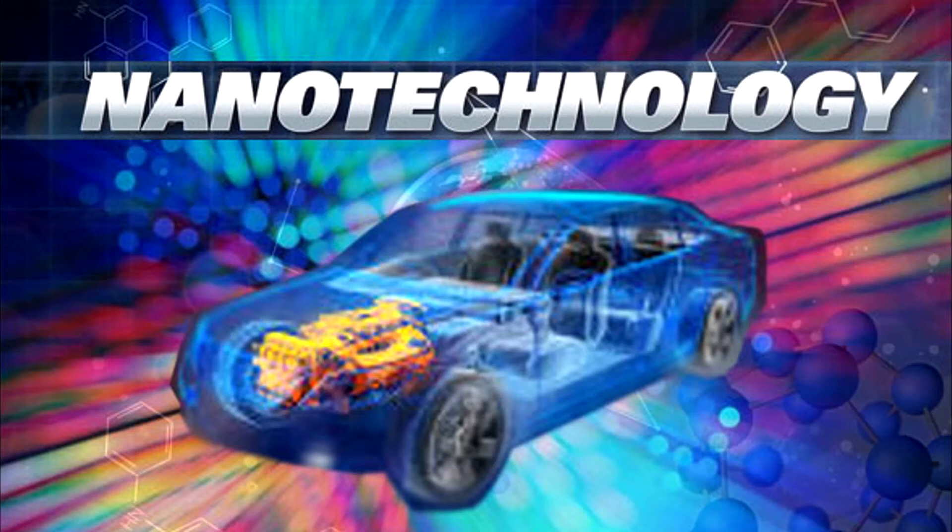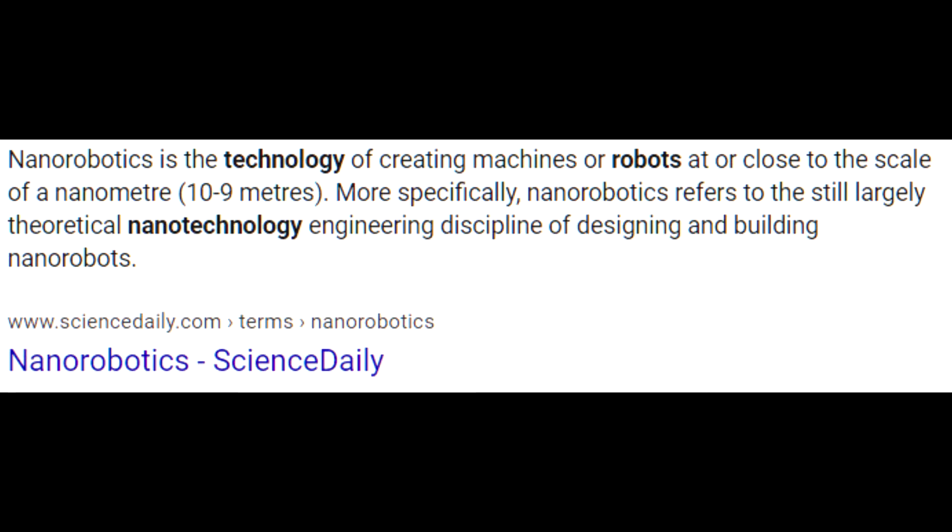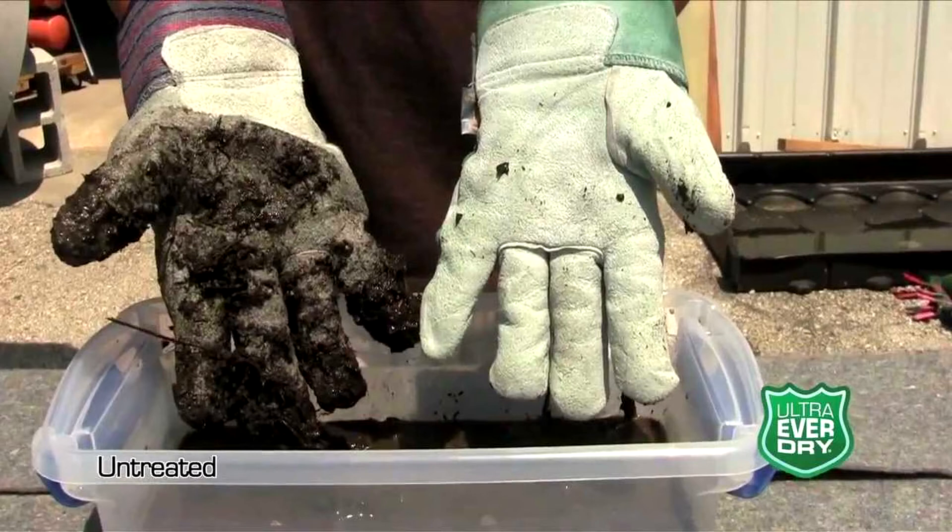Nanorobots are super tiny robots which are near or smaller than the scale of a nanometer. In other words, they're really fucking small. They're so small, in fact, that if you held 100 nanorobots in your hand, you wouldn't be able to see them.